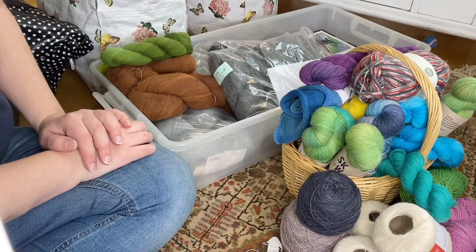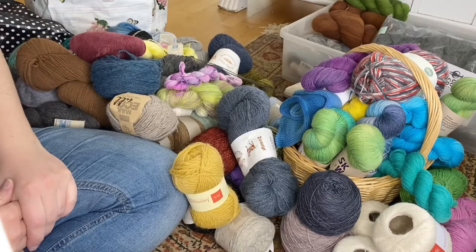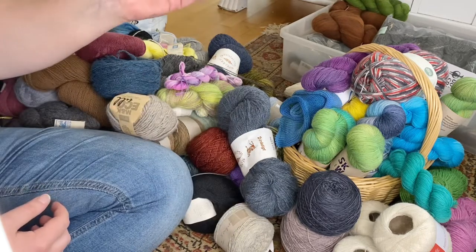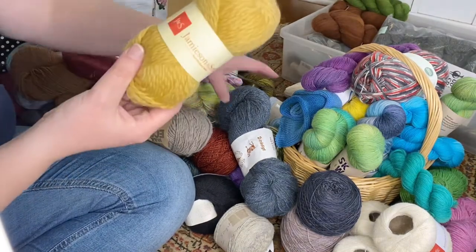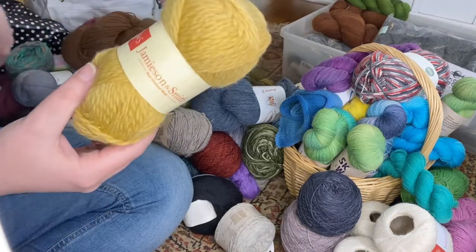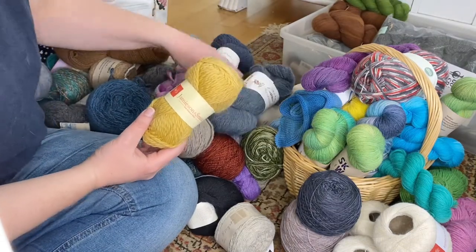I'm actually dreading sorting my sock yarn, so let's keep that on hold a little bit longer. I'll pour out one of these bags. There's too little to do something with some of these and I don't even know if I have the same yarn. It will go.